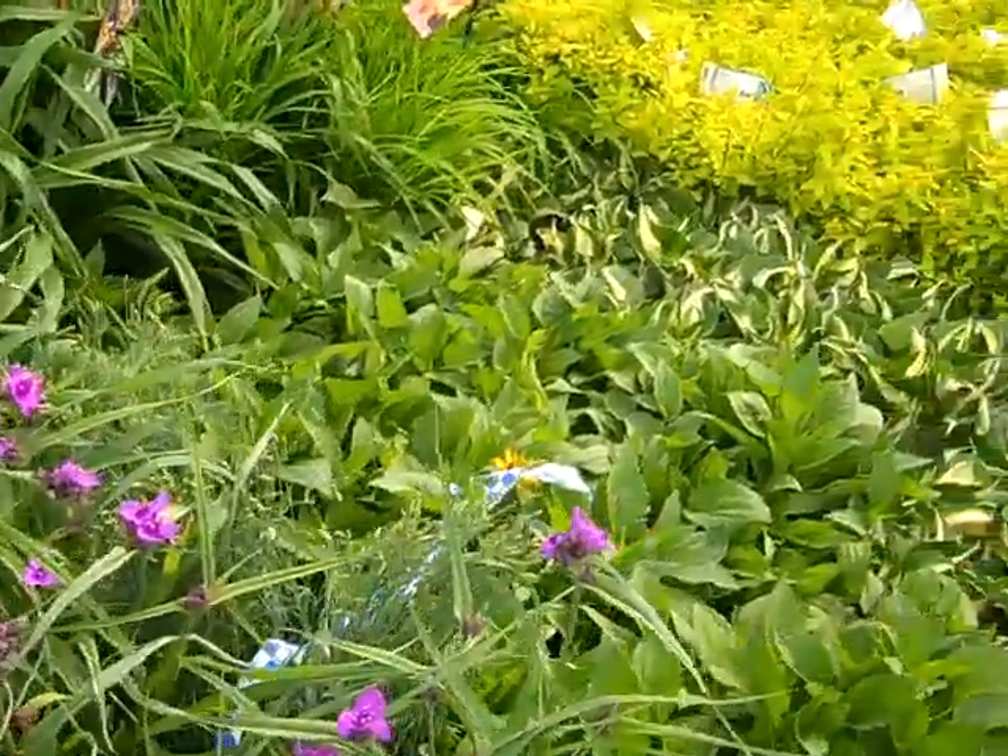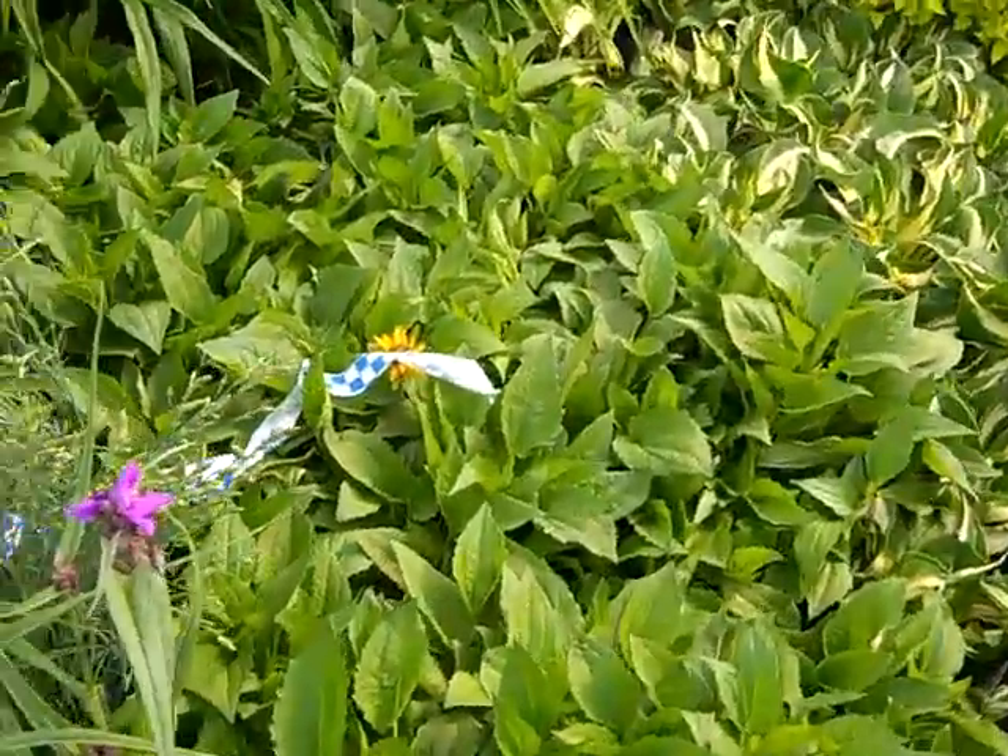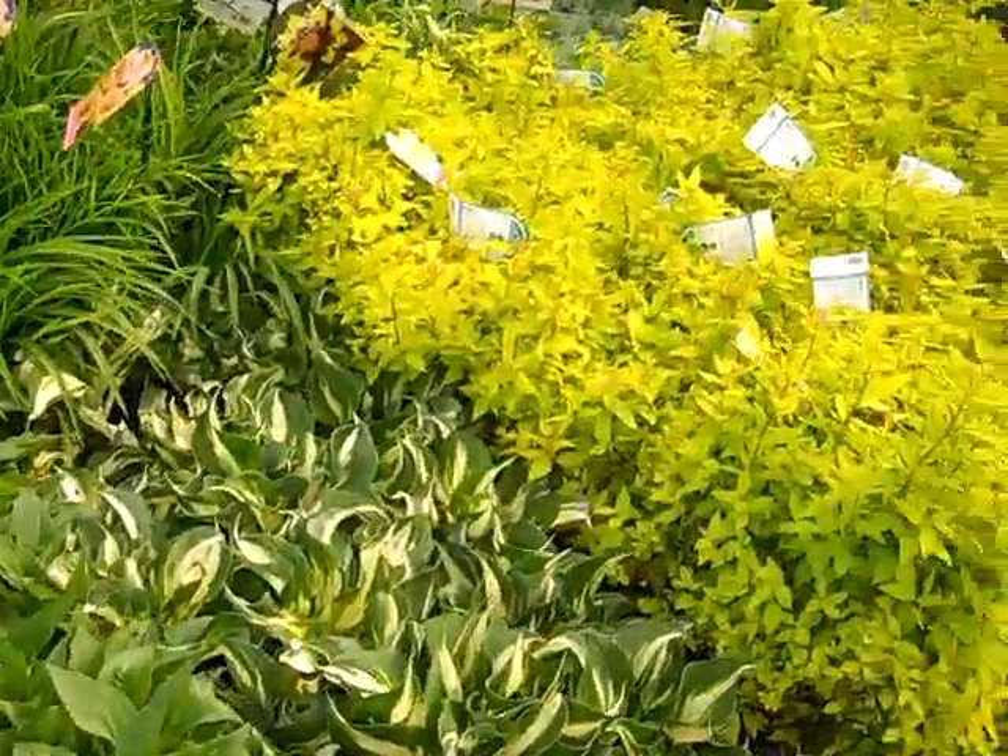They have some beautiful Tradescantia here. Here's some one-gallon Rudbeckia and some Hostas.